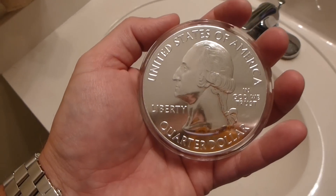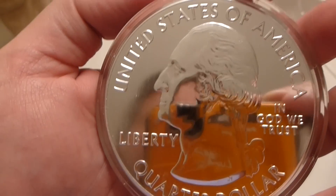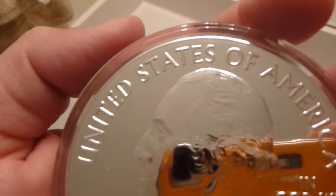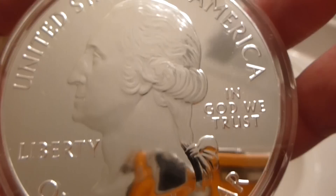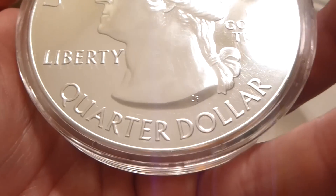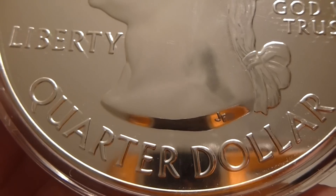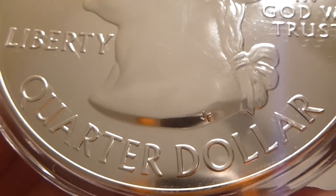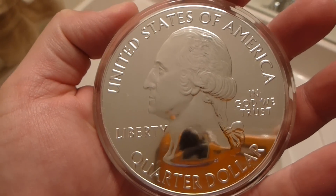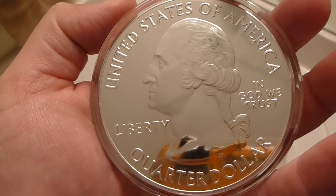Y'all are in for a good treat today. I'm back here in my fine studio. And as you can see there, this is a very big quarter. It says United States of America, In God We Trust, Liberty, quarter dollar — this has a 25 cent face value. And then on George Washington's neck it says JF. And then George Washington's like, hi there, thank you for having me in your video, I appreciate it.